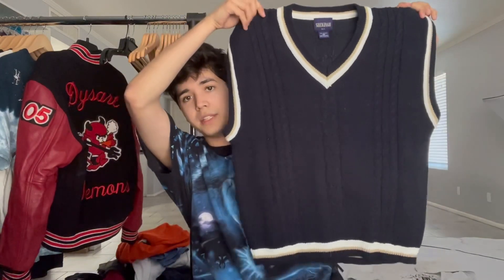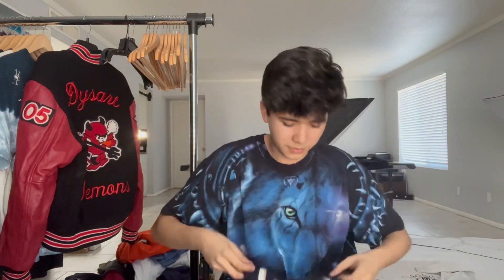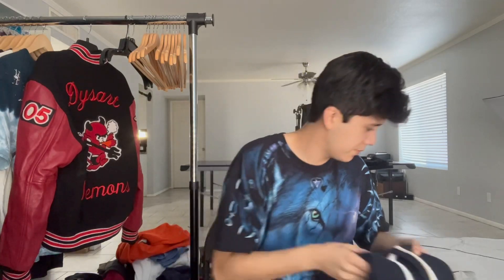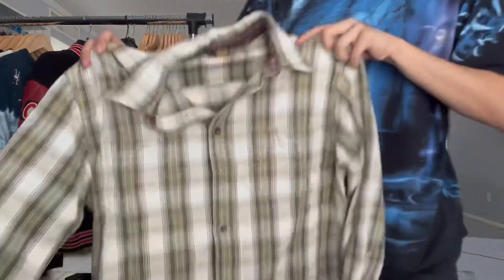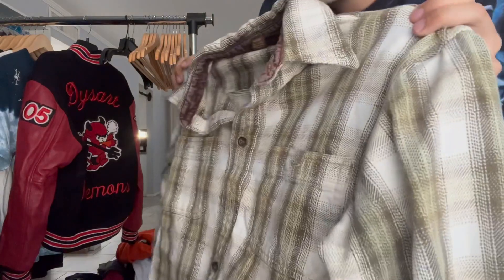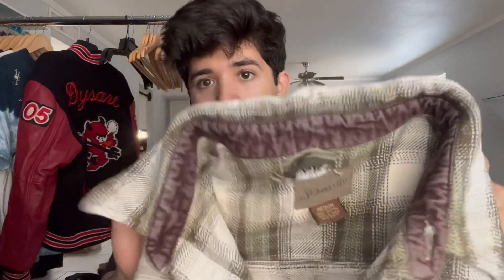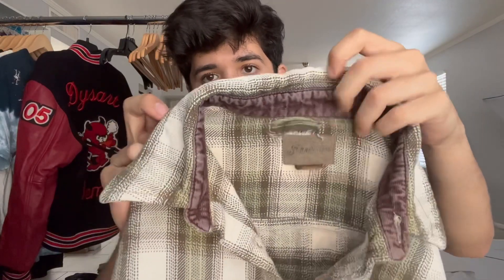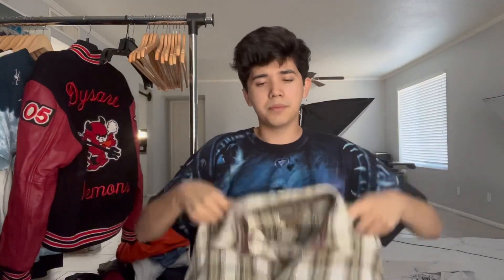Got this preppy sweater vest — a preppy white Y2K sweater vest, seems very sick, made in USA. And the last piece of the day is this really sick flannel. The colors are more cream in person — the camera makes it look more white, but it's definitely more cream. St. John's Bay. It's got a little bit of distressing by the collar, but it's not a crazy amount. The color is really sick — it's a lot cooler in person.